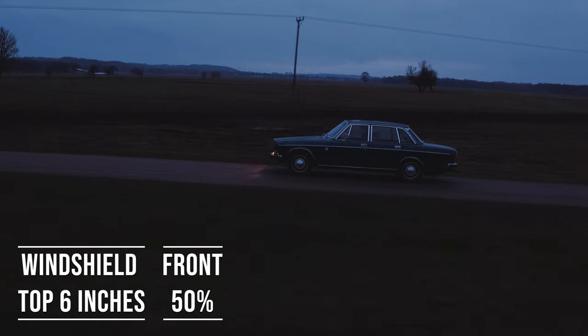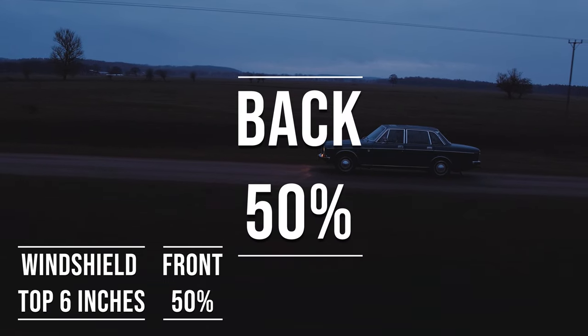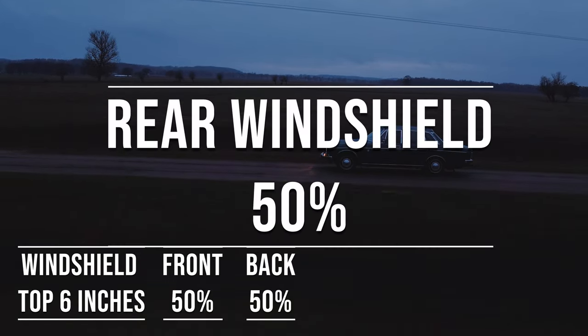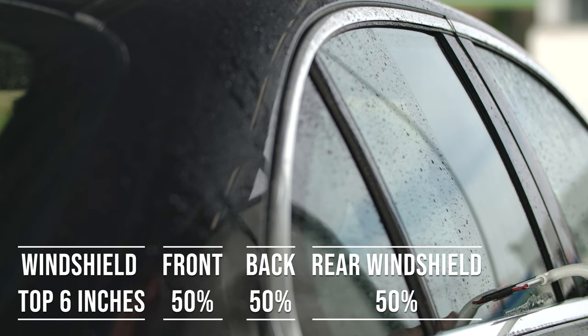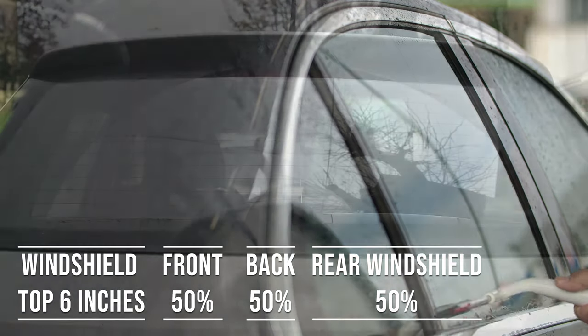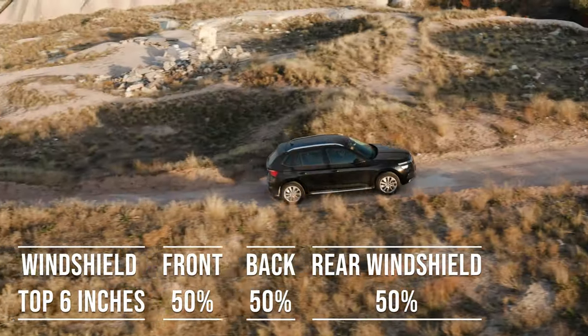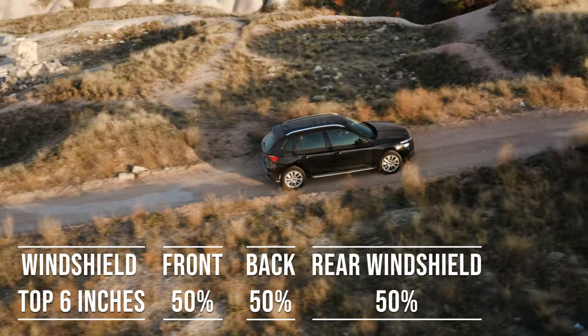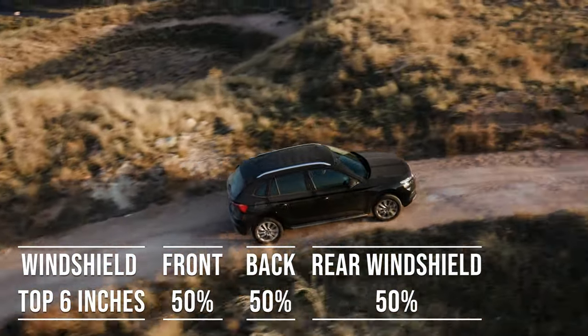When it comes to the backside and rear windshield, Minnesota allows 50% darkness for these windows — great for added privacy and protection from the sun. The laws apply to multipurpose vehicles as well: if you're driving an SUV, the top six inches can be tinted, the front side windows must allow over 50% light transmission, and you can use 50% tint darkness for the backside and rear windows.